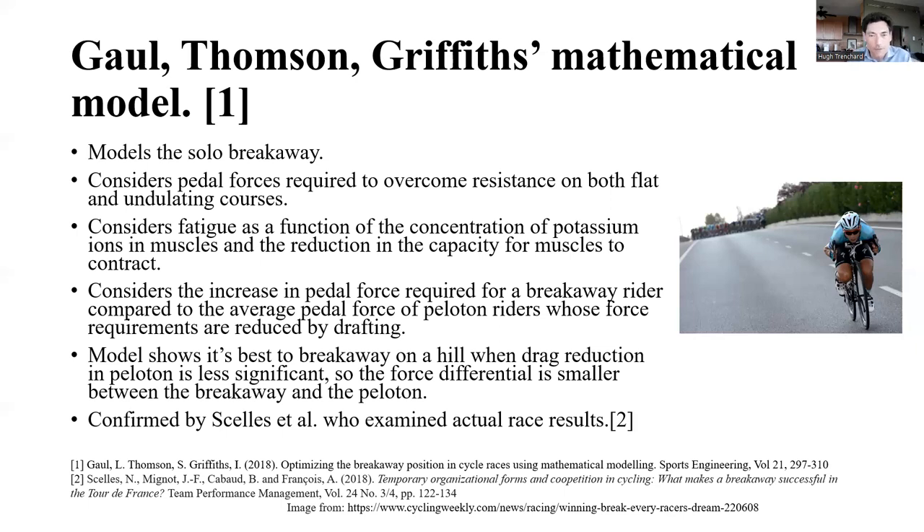This seems obvious for anyone who's done bike racing, but Gaul et al. prepared a mathematical model to show it. Skelis et al. confirmed this by examining actual race results, concluding that the most successful attack attempts were made on hills. The model also has predictive power, allowing adjustments to control factors — for example, predicting the gradient of hill required to break away given the minimization of the drafting effect.